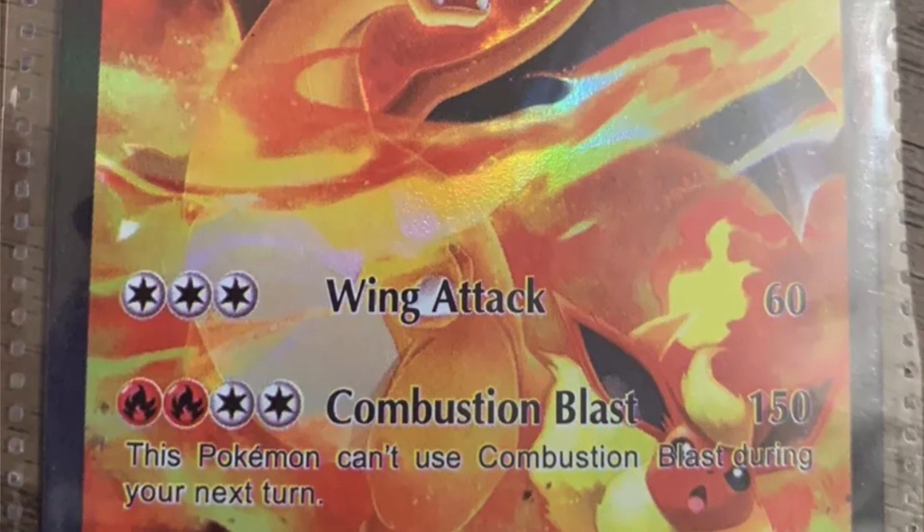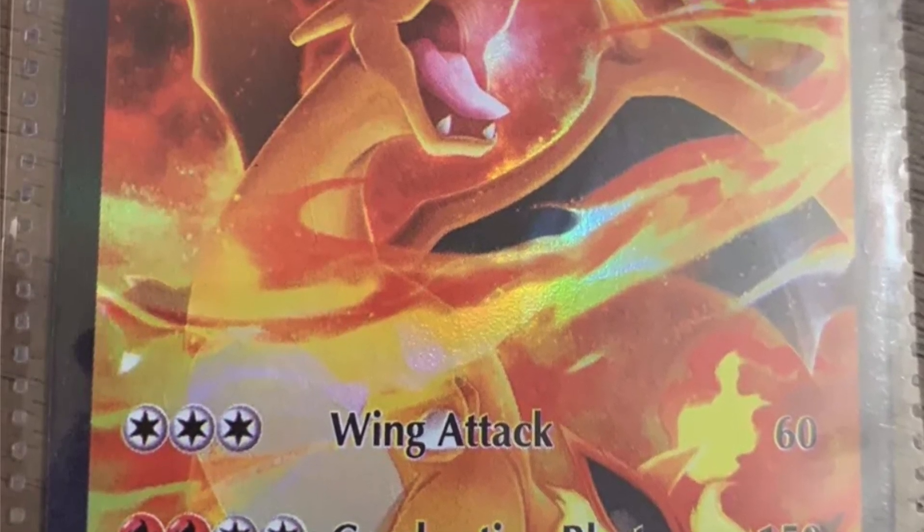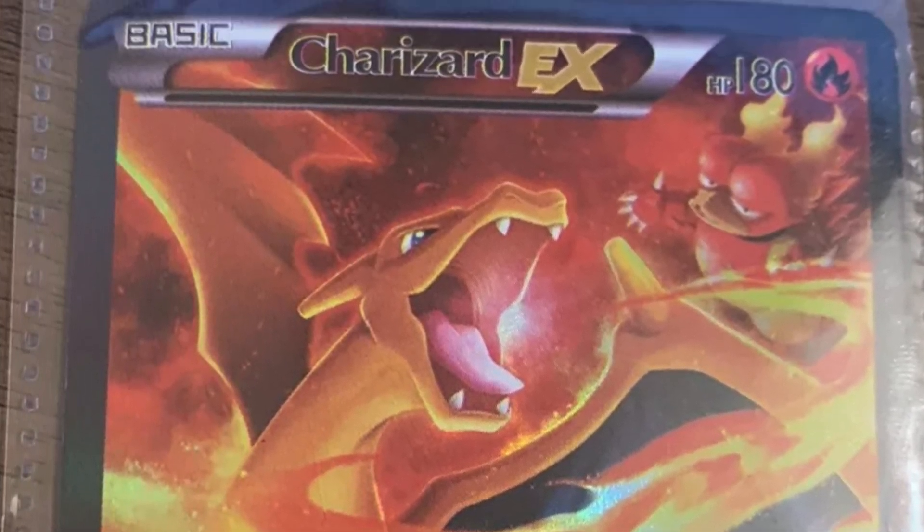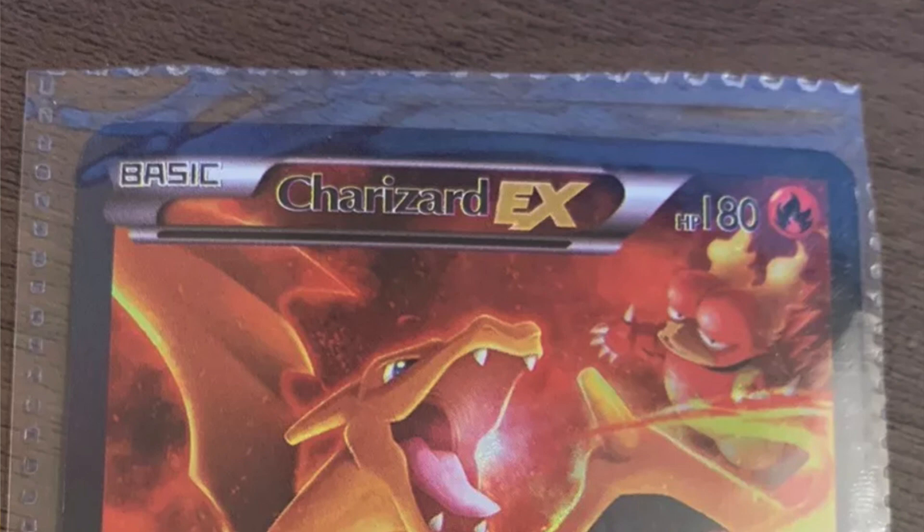The first card I want to show you is a Charizard EX promo card — and it is a fake. There are three things you can do with every single card to determine if it's fake or not. First, go right to the top where it says Charizard EX — you'll notice the name has a yellow border and the EX is not in HD, it's kind of bold. That is indication one that you're looking at a fake.